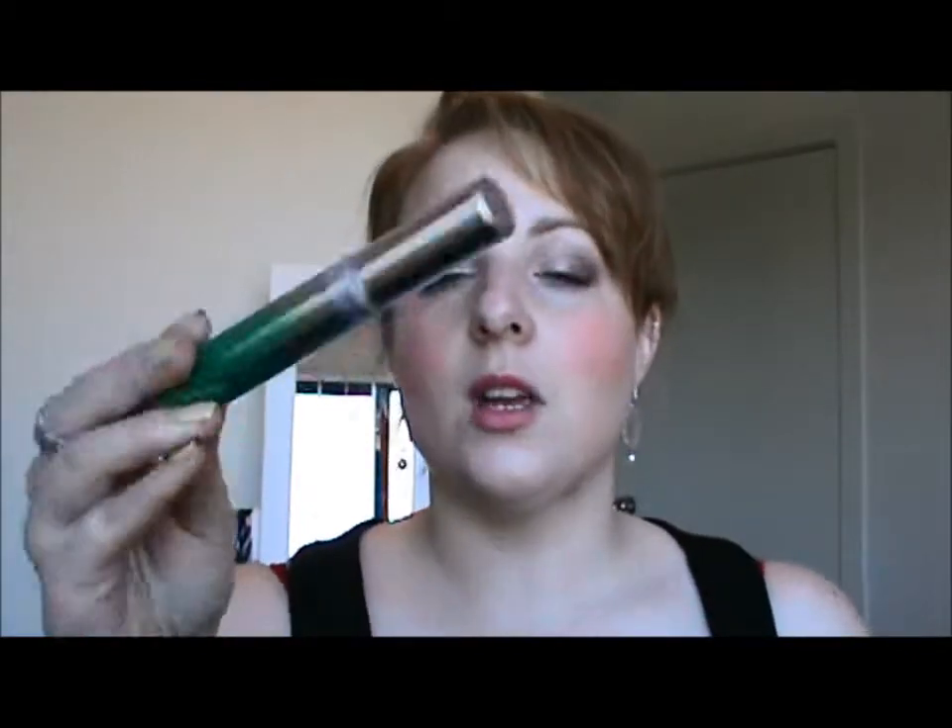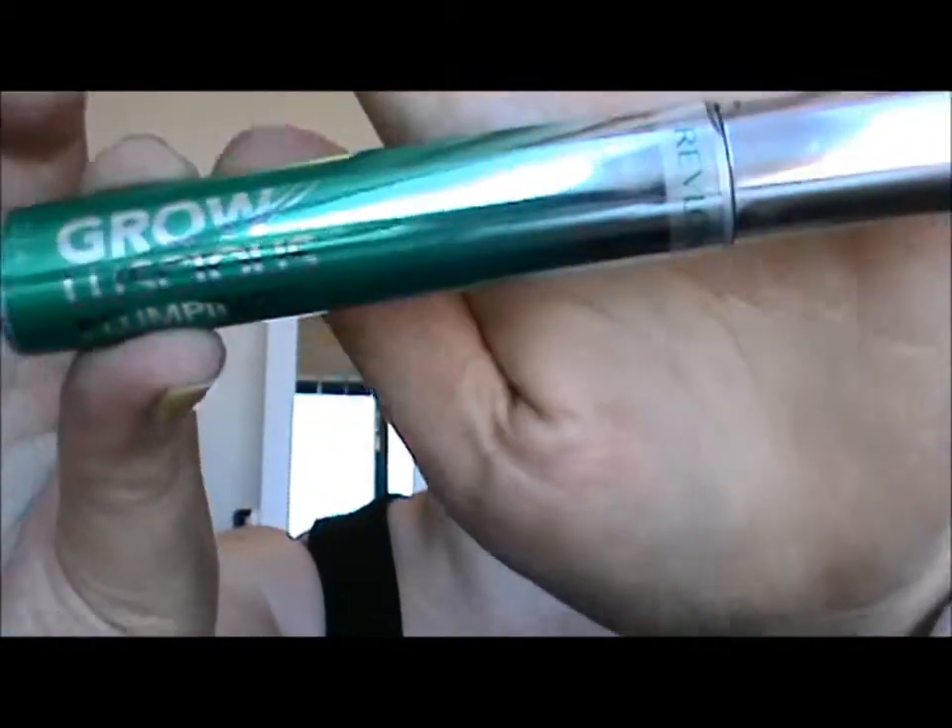Next is a couple of mascaras. The first one is not completely used up, but it's at that point just before it starts to get really dry — you know how it starts to flick on your face — and I hate that. This is the Revlon Grow Luscious Plumping Mascara, and I hate it. I don't know why people on YouTube rave about it so much, but I hate it and I'm not going to repurchase it, because it did absolutely nothing for my lashes.